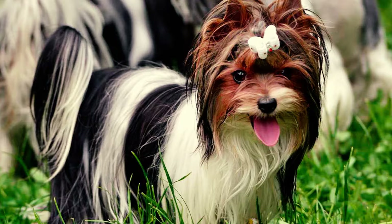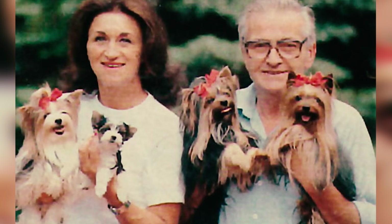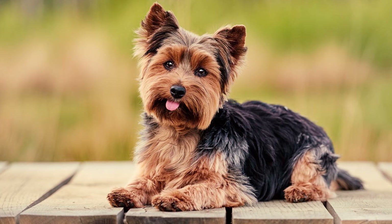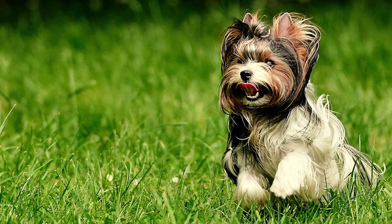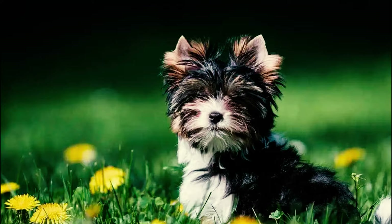Fact 5: The Biewer Terrier's origin was actually just a happy accident. It all started with two Yorkie breeders, Gertrude and Werner Biewer, who produced a new lineage featuring black, white, and tan colored puppies. Fact 6: Originally, the canine community was divided on whether the Biewer Terrier should be considered a separate breed — some viewed it as distinct based on its unique characteristics and breeding history, while others simply considered it a color variant of the Yorkshire Terrier.